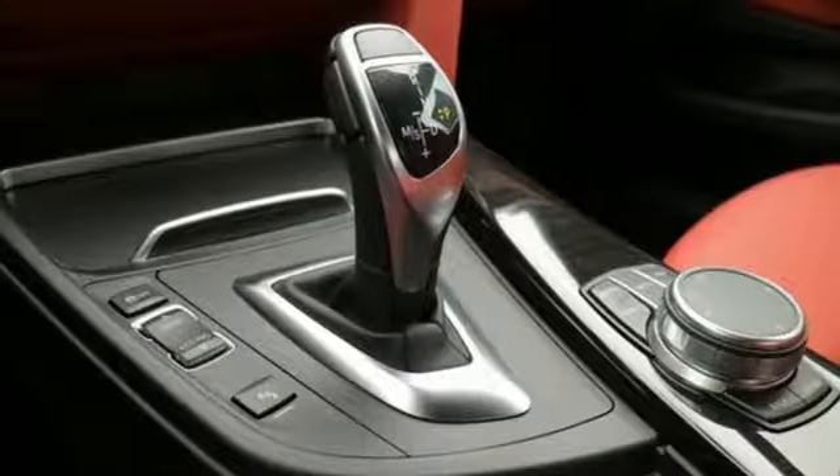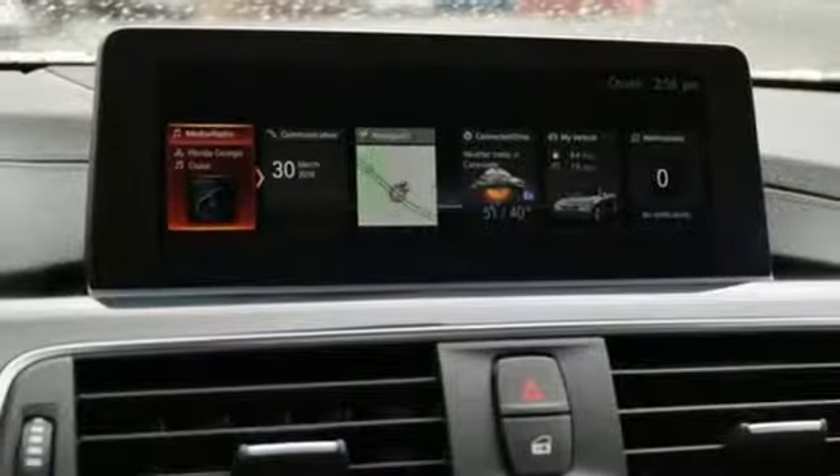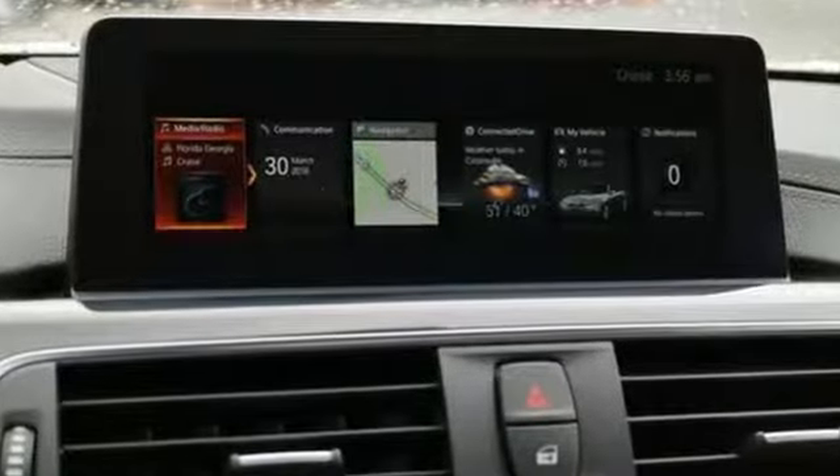Advanced vehicle and key memory bring seats, mirrors, climate control and more to your preferred settings, while BMW ambiance lighting adds intrigue.